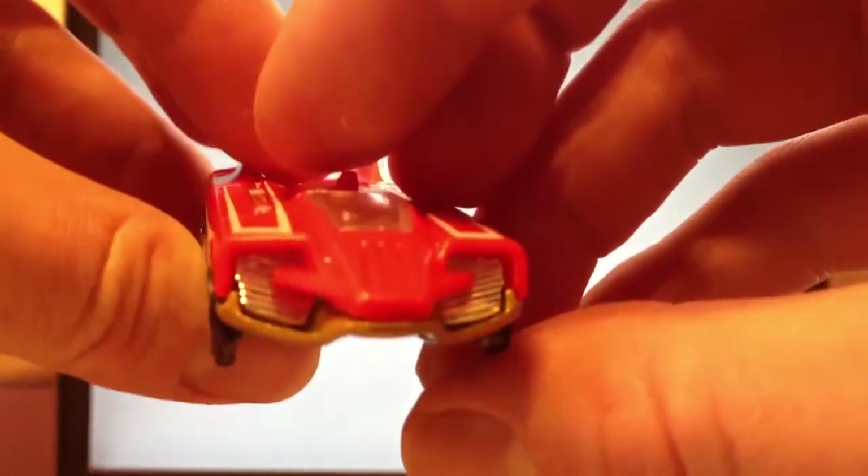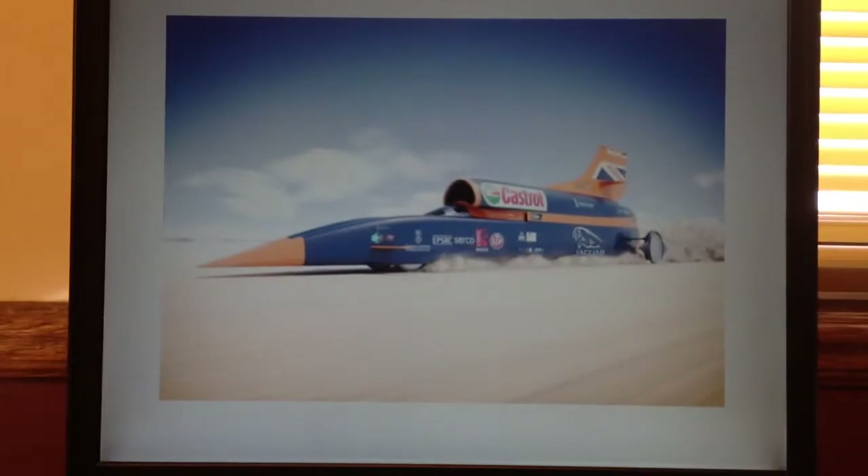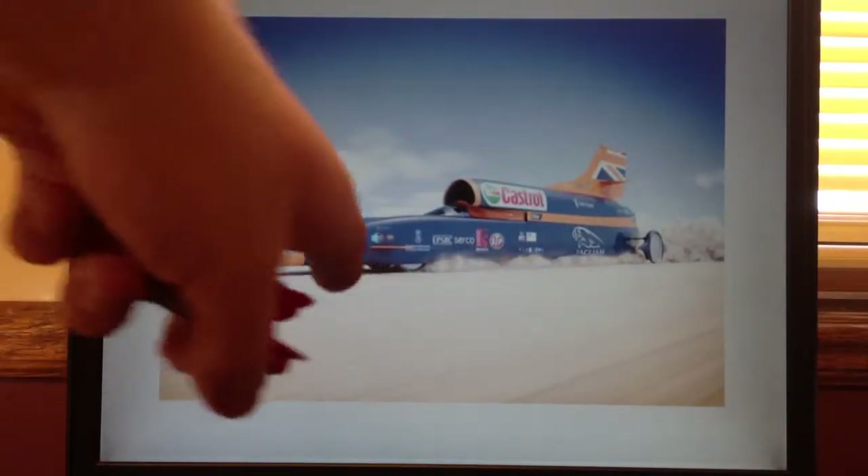Here's the rear and the front of the vehicle. Of course, it's based on jet cars that attempt land speed records. Here's one example — I know it doesn't look anything like this vehicle, but anyway, this is a jet car.